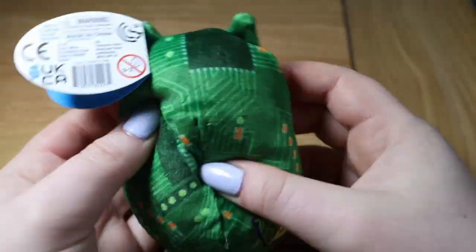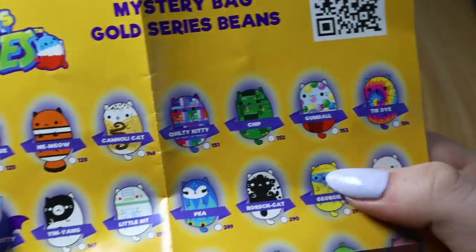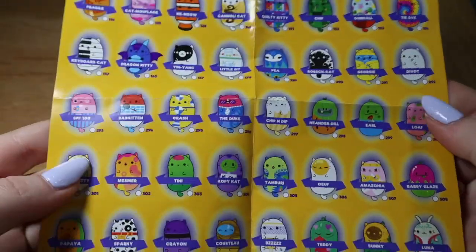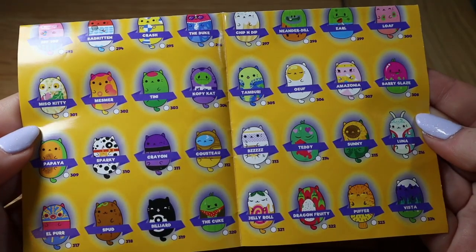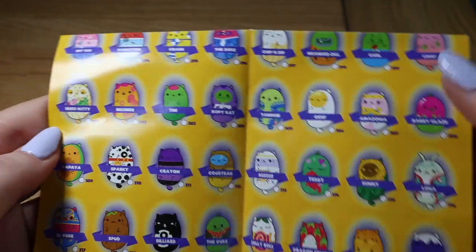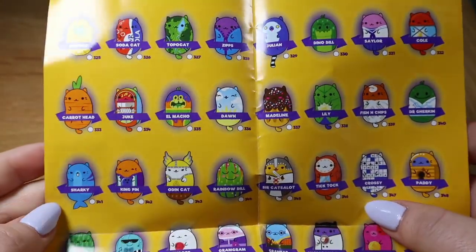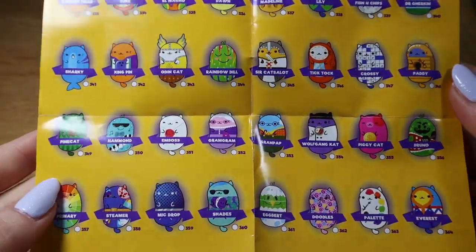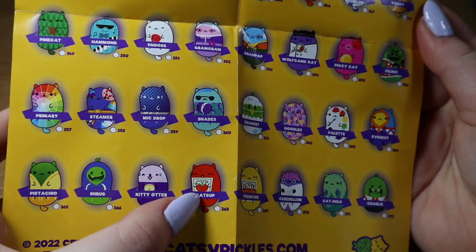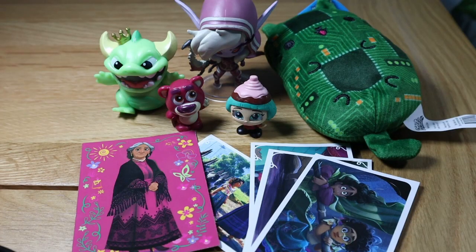Chip is right here at the top of the packaging. I really want Gumball but this series has so many great ones — Sunny the sunflower, the carrot, and the ketchup catsup cat, that's so cute! There are just so many cool ones. What one would you guys want?